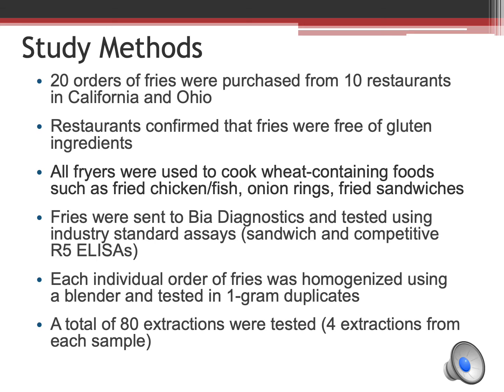20 orders of fries were purchased from 10 different restaurants in California and Ohio. Restaurants confirmed that the fries were free of gluten-containing ingredients. Restaurants also confirmed that fryers were used to cook wheat-containing foods such as fried fish, fried chicken, and onion rings.